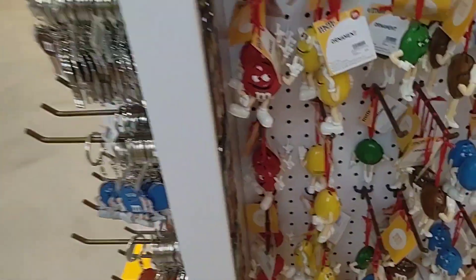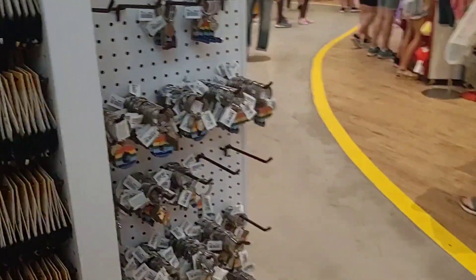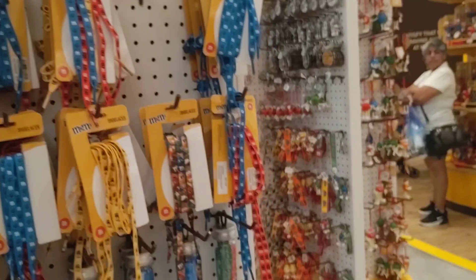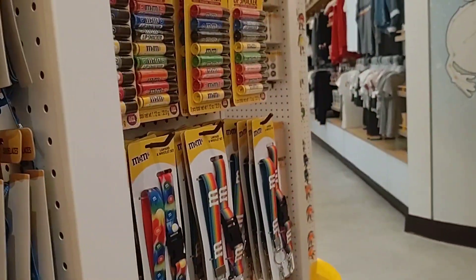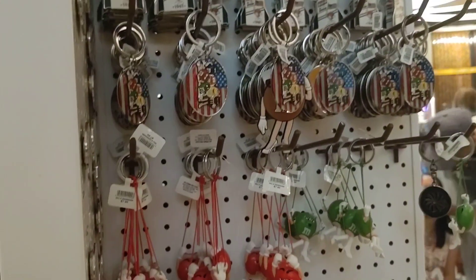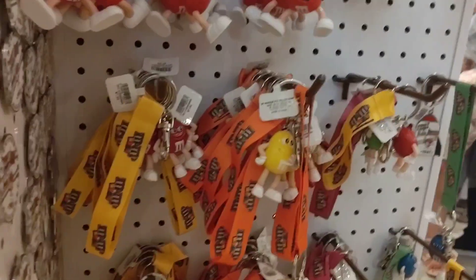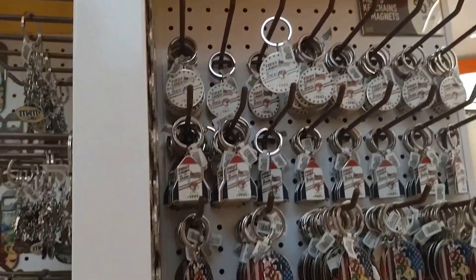They have hair accessories, keychains, magnet shoelaces. They have shoelaces and tubes — you can actually buy several colors of shoelaces at one time, as well as lanyards and wristlets. Here are some more ornaments — more of the 3D-style ornaments, which are cute. And here are what I'm going to call keychains with wristlets on them — those are cute and nice.